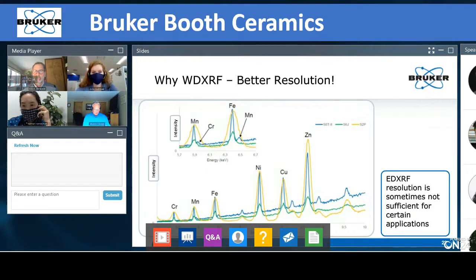Another overlap example for transition metals: with the S2 Puma — our energy dispersive system — you would not be able to resolve a small manganese peak. But you can do that with the S6 Jaguar and obviously with our higher power S8 Tiger system. The S6 Jaguar and S8 Tiger are wavelength dispersive, while the S2 Puma is energy dispersive.